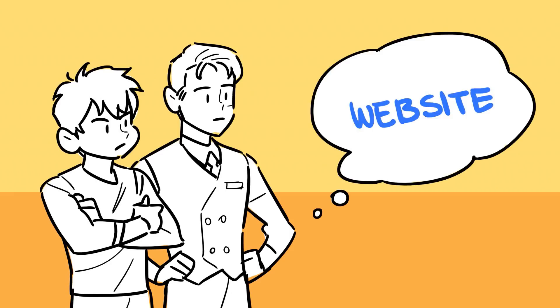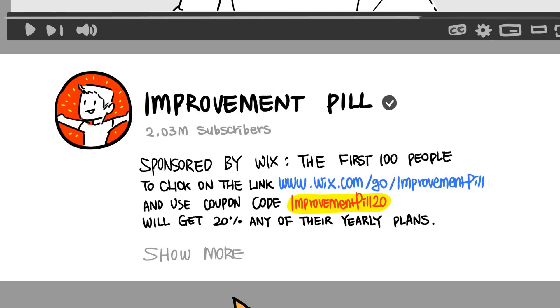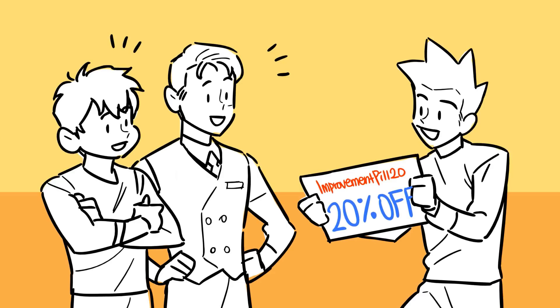Our merchandise store is officially open for business. And again, for any of you that want to build a website of your own, the first 100 people to click on the link in the description box below and use coupon code ImprovementPill20 will get 20% off any of their yearly plans. Besides that, guys, stay tuned.